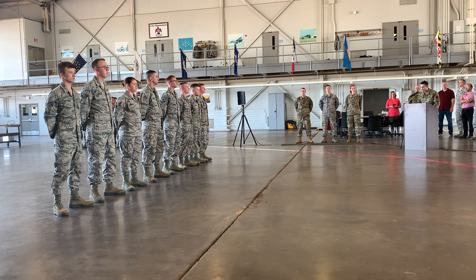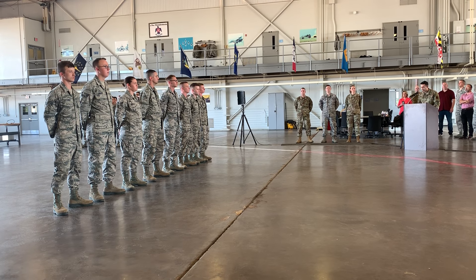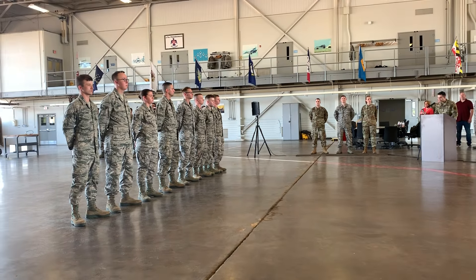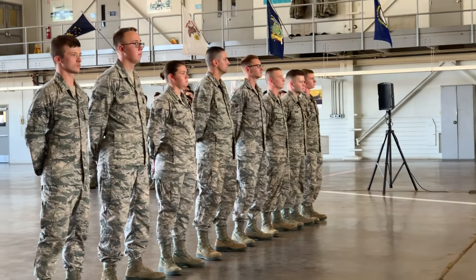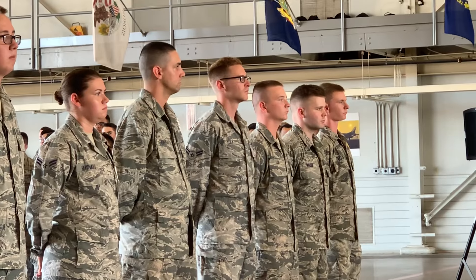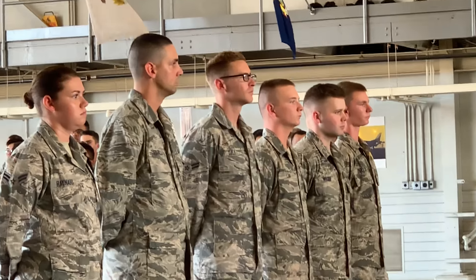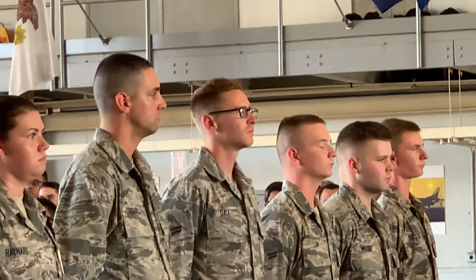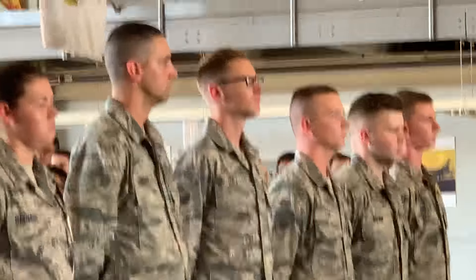The aircraft is symbolic of all aircraft maintained by personnel who wear the maintenance badge. The aircraft has three leading edges, which represent the three enlisted maintenance specialties: aircraft, ammunition, and communications electronics. The personnel, like the leading edges, work together to support the flying mission.